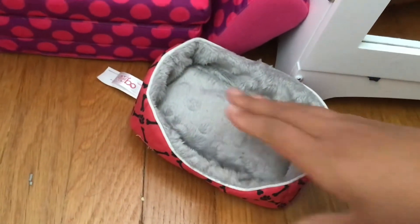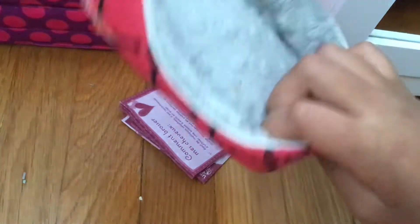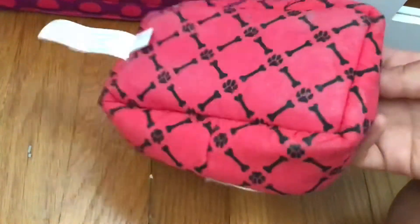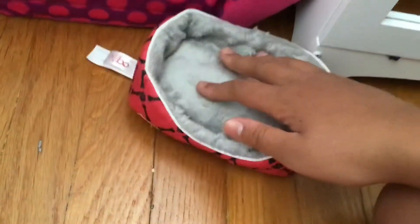There's a little dog bed that is also Our Generation. I think it's so cute how there's a whole bunch of paw prints and dog paws and all that cool stuff on it, and it's very very fuzzy.